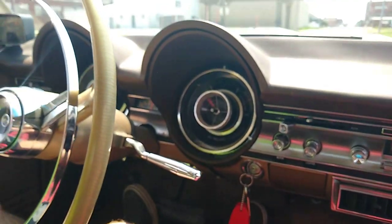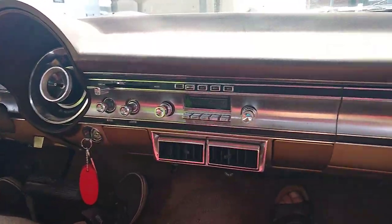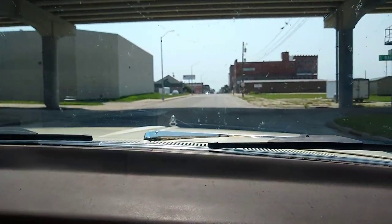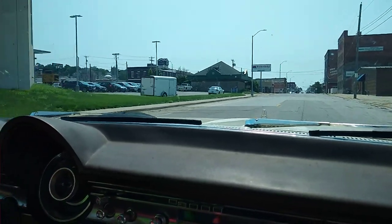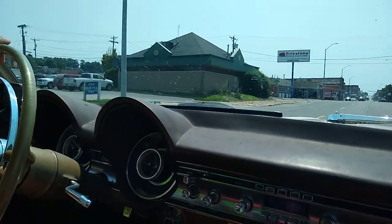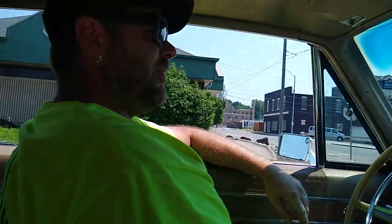I love the dash on this car — it's just beautiful. You just don't see this stuff anymore. Still needs a little bit of front end work — probably needs some ball joints and bushings and things like that. How many miles is on this thing? Don't even know.